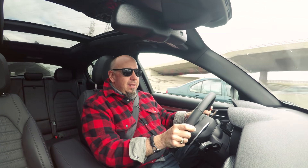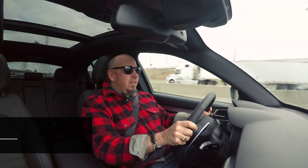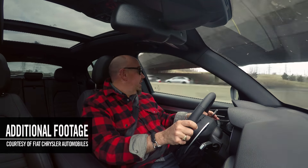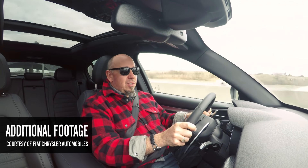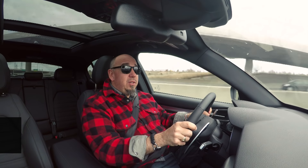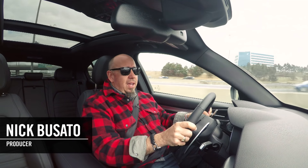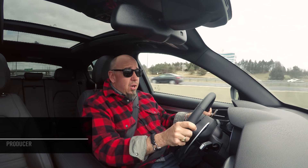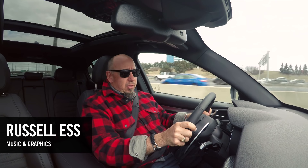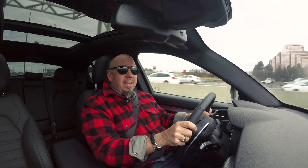Thanks for hanging out with us today and getting to the conclusion of should I buy an Alfa Romeo Stelvio. I hope you liked this piece. If you did, be sure to click like, share, and subscribe — that's the only way this channel is going to stay on YouTube. We want to know what you think, so please leave a comment below. You can also check out our Giulia video from a few months ago, and sometime in the near future we'll be driving the 500 horsepower version of this Stelvio, so watch out for that. Thanks again for watching and we'll see you next time.